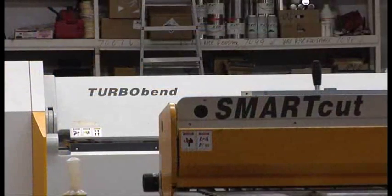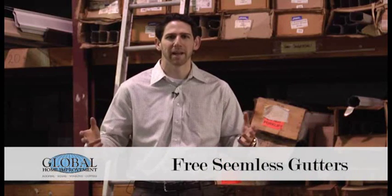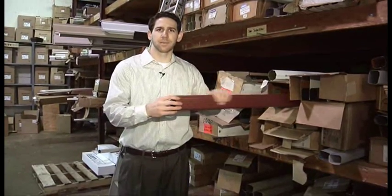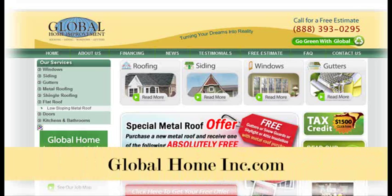You've probably seen our ads online, in magazines, or heard them on the radio offering free seamless gutters with windows, siding, shingle roofing or metal roofing. And as you can see here we have a huge supply of seamless gutters and seamless gutter downspouts. So if you need windows, siding, shingle roofing or metal roofing and want free gutters too, give Global Home Improvement a call or go online to globalhomeinc.com.